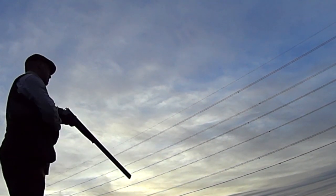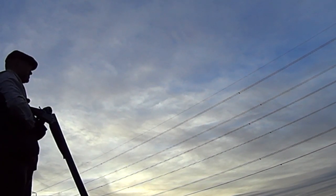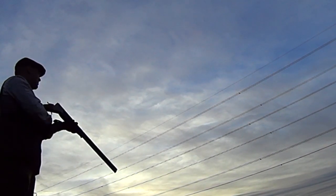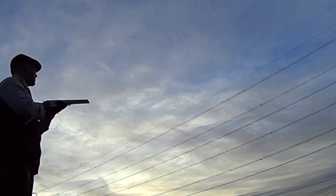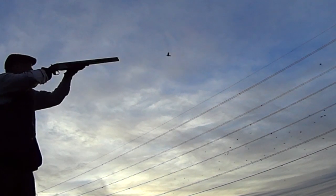Some good birds actually on that drive. A few of them were still sorting out cartridges in pockets and bits and pieces, but they soon sharpened up after that.